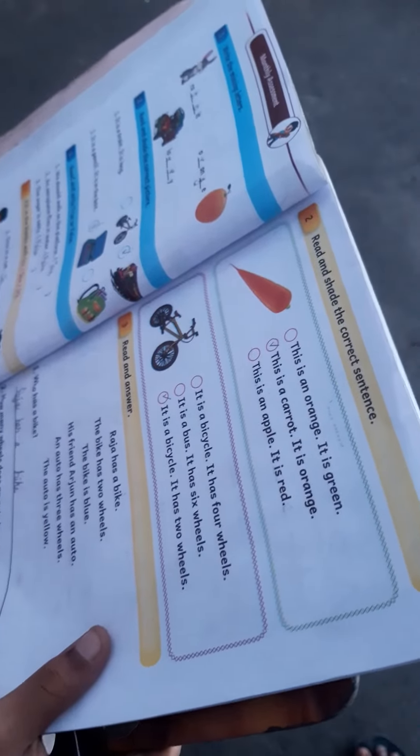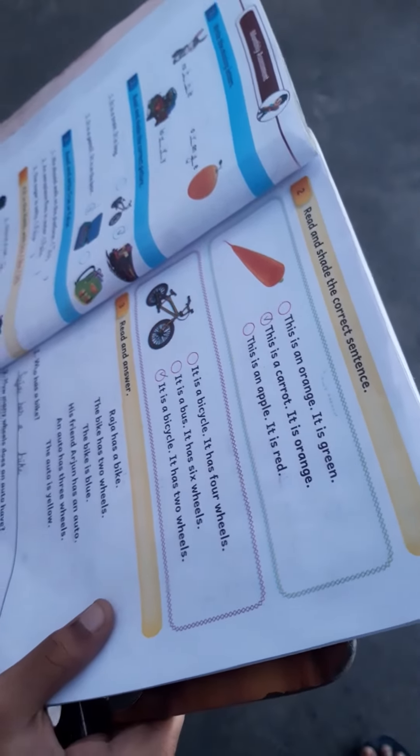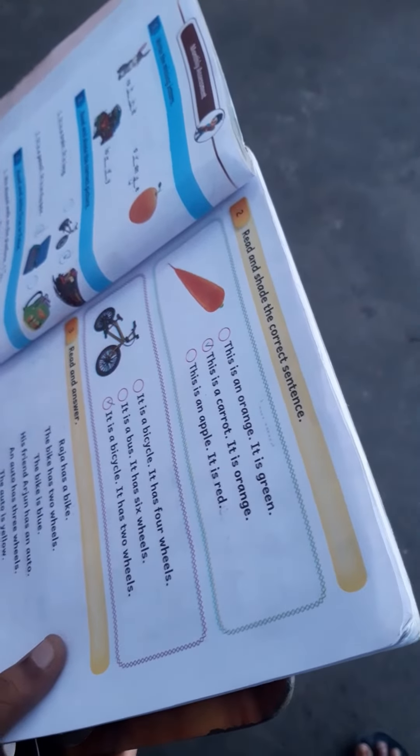Read the sentences. This is an orange. It is green. This is a carrot. It is orange. This is an apple. It is red. Very good.